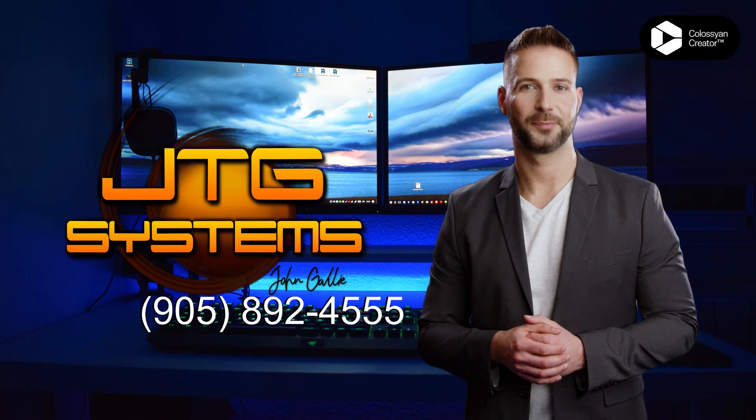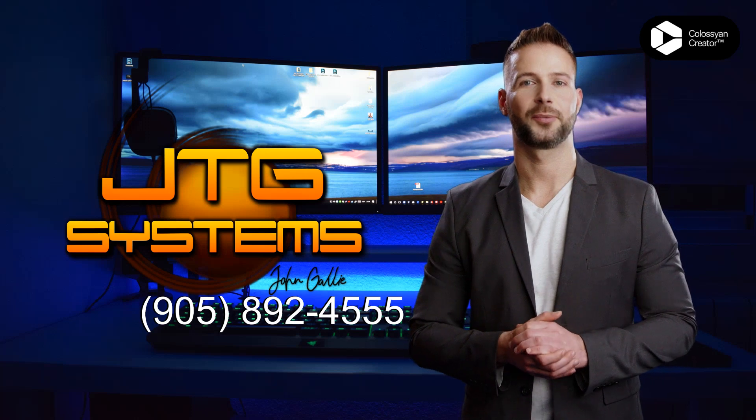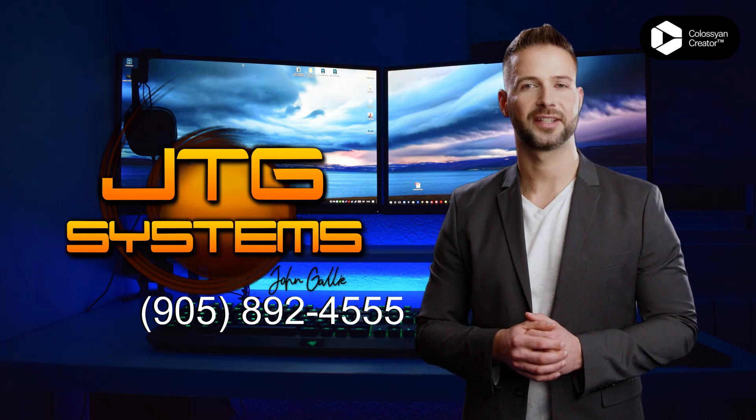Having trouble with your iPad Pro 11-inch, 3rd generation, 2021? Need a repair in Port Dalhousie? Look no further than JTG Systems.